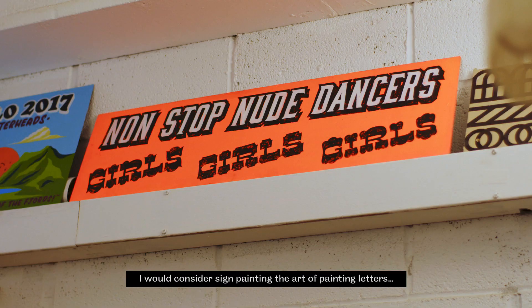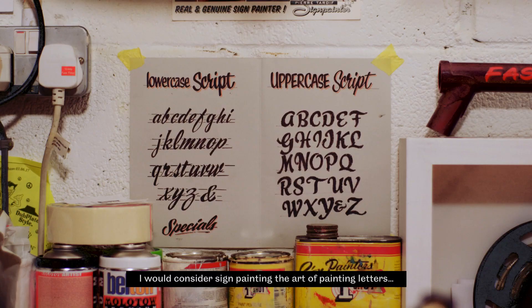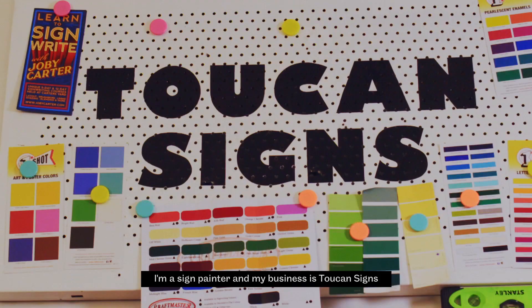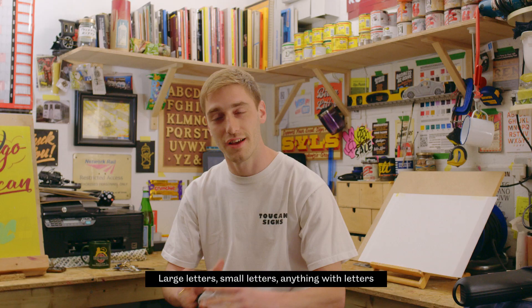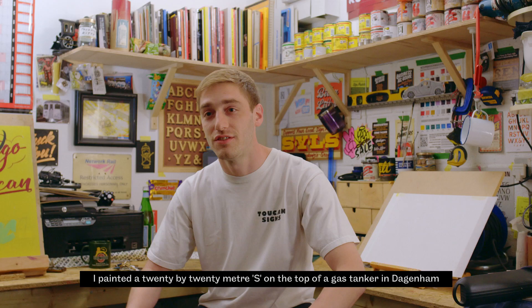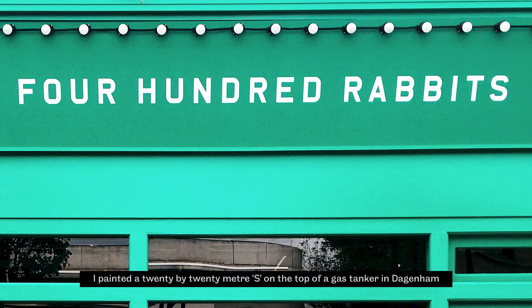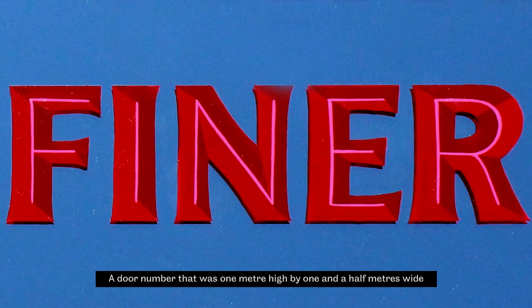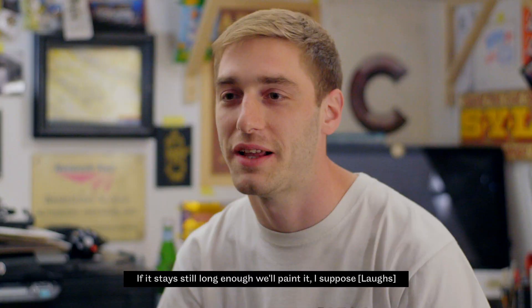I would consider sign painting the art of painting letters as perfectly as possible on all sorts of different surfaces. I'm Chris Mackenzie-Gray, I'm a sign painter and my business is Two Con Signs. Large letters, small letters, anything with letters. I've painted a 20 by 20 meter S on the top of a gas tanker in Dagenham, a door number that was one meter high by one and a half meters wide. If it stays still long enough, we'll paint it.